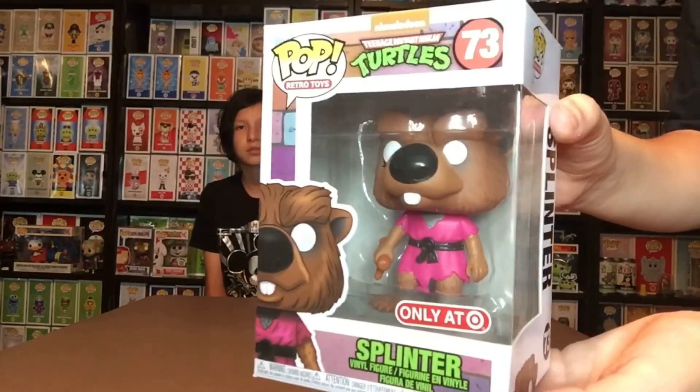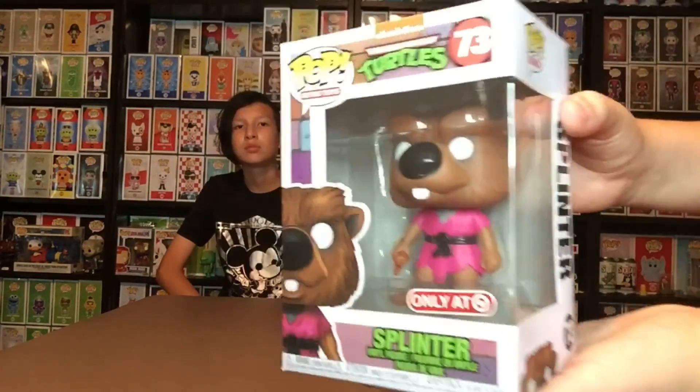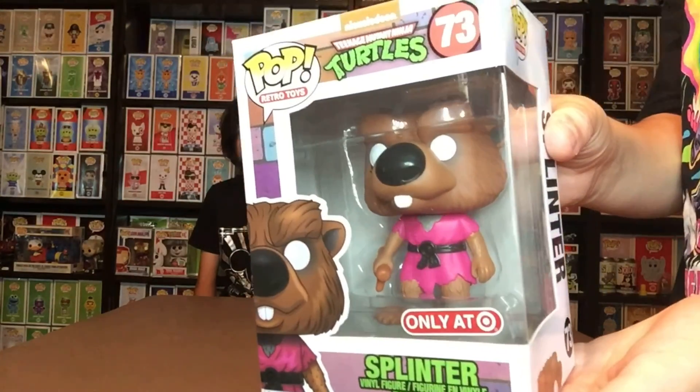And here is Splinter from Teenage Mutant Turtles. Is this from the movie or the TV show? I think it's part of the retro toy line — it's probably from the show. I think it's based on the action figures that came out.